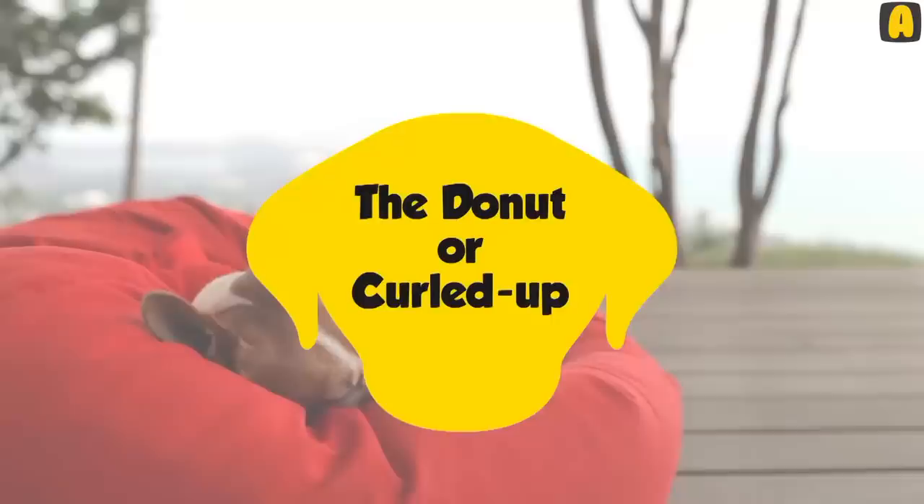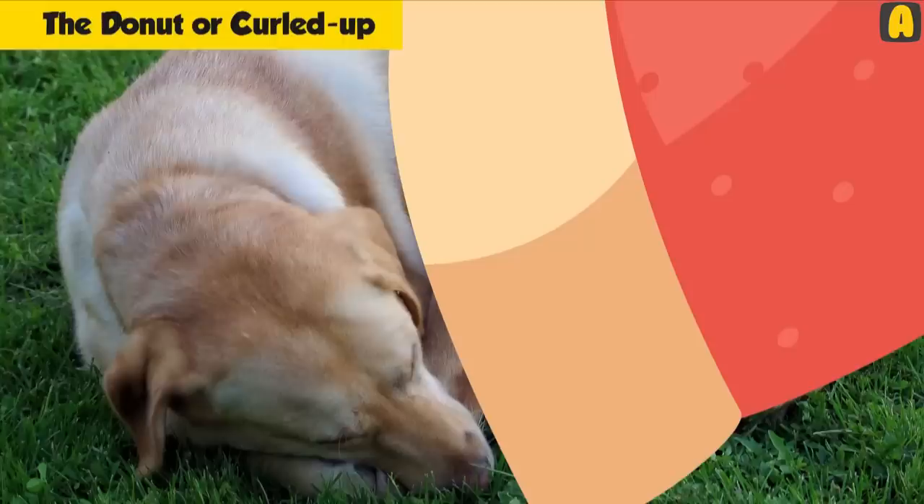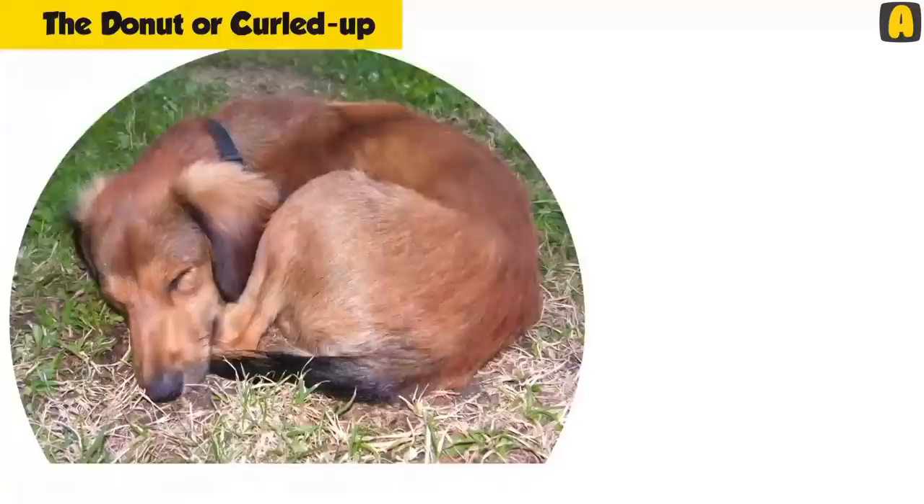The donut or curled up: Does your dog like to tuck its paws beneath itself and curl up so that its head rests on its tail? This is referred to as the donut or fuzzy bagel position. This resting position means that your dog might be trying to conserve body heat and provide protection to the fundamental parts of its body. It's the most common sleeping position for animals in the wild, too, as it helps conserve warmth and protects the vital organs.